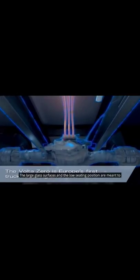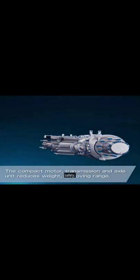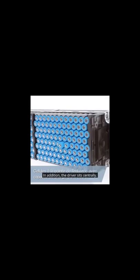The large glass surfaces and the low seating position are meant to improve the driver's range of vision and thus contribute to road safety. In addition, the driver sits centrally.